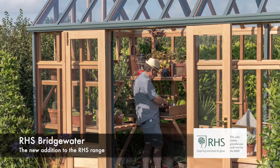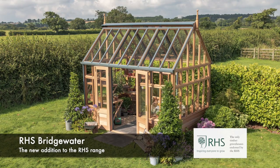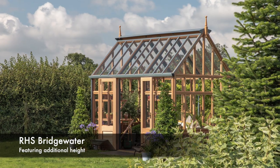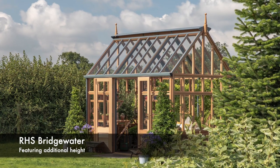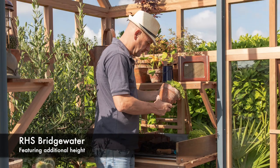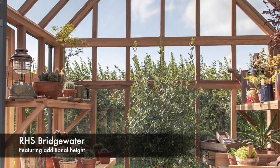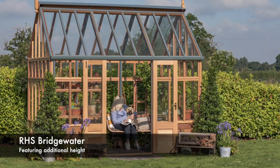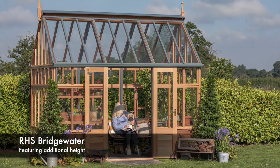In fact, we have our RHS range with each of the greenhouses named after the garden — so we have our Rosemoor, Hyde Hall, Wisley, Harlow Carr, and now our Bridgewater. The Bridgewater is the same footprint as the Hyde Hall, Wisley and Harlow Carr, it's just been raised in height, and the reason for that is to allow you to grow taller plants, it increases air volume, and it does help with temperature control.